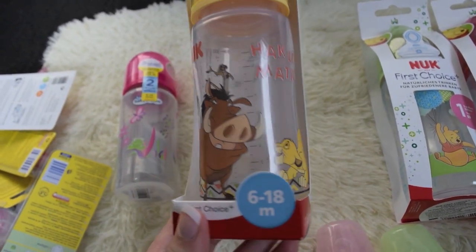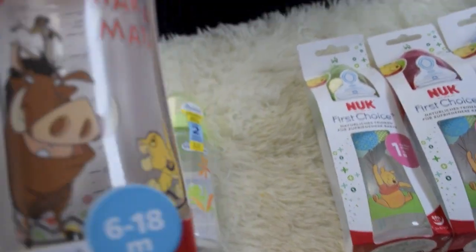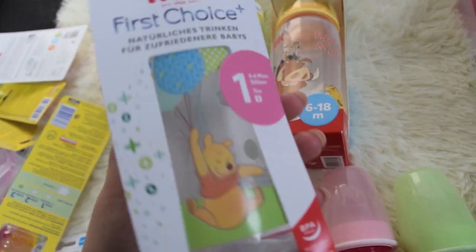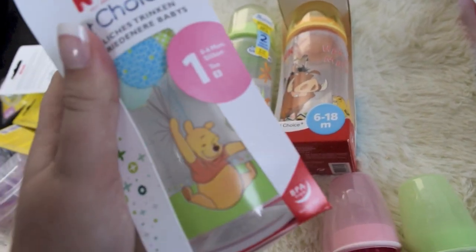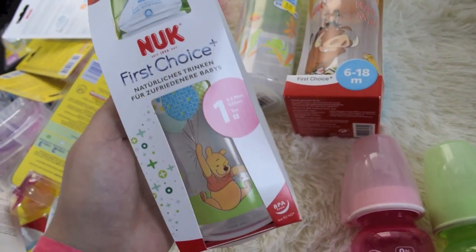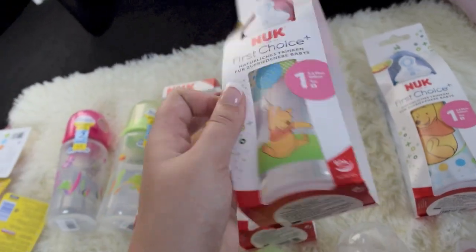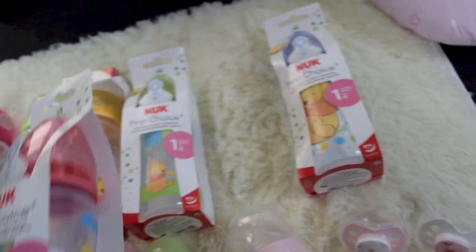The Lion King! It's really cute. I've never seen these before, but it's made in Germany so I guess that's why. And then I have a Winnie the Pooh one. I really wanted some Winnie the Pooh bottles. I only had one but I threw it out because it was kind of broken. So I got these new ones. This is a green one, and I got one in red just with the same thing on it. So that's really cute.